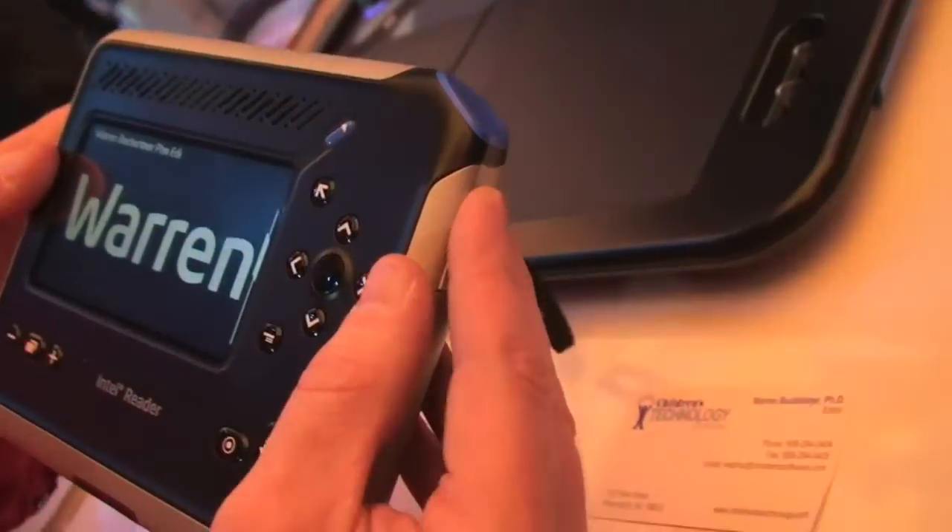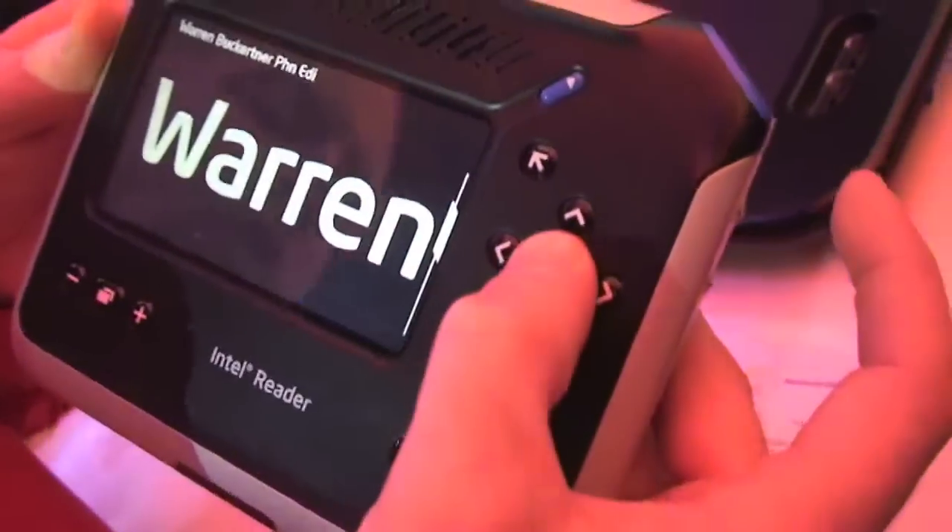If we go forward, we pick up your business card and we start getting your name read out. If I didn't know how to spell your name, for example, I could hold this down: A-R-R-N — and it's spelling the word out as I go.